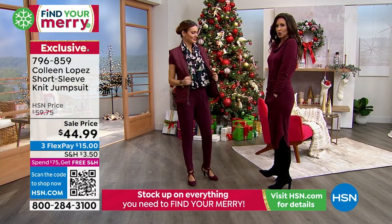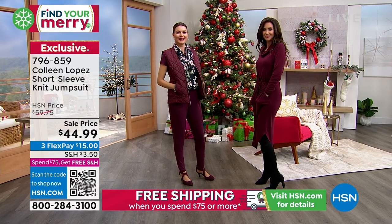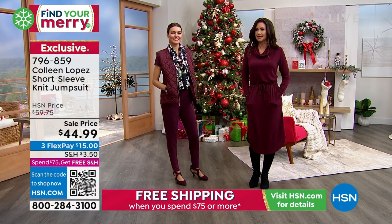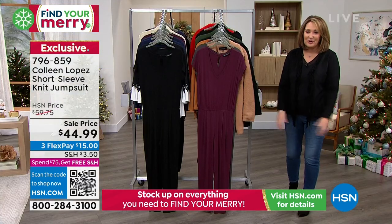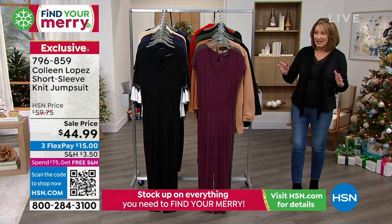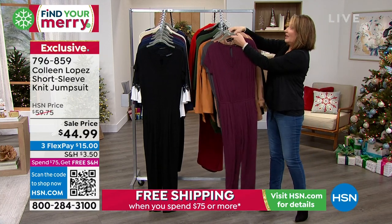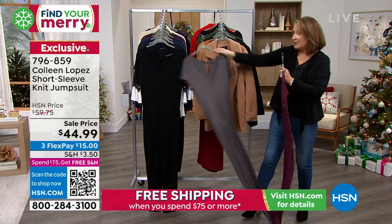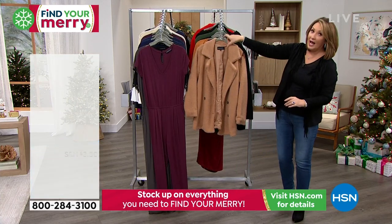You guys, how cute is she in this? I love it with the boot, Shannon — it's so cute. I would also wear this with a sneaker. We're going to find an item number for that to share with all of you — this is item 796-859. That dress will be coming up next hour, so I hope you guys can stay tuned. If you're ordering the jumpsuit, you're picking cobblestone, fig, or black. We'll continue to take your calls. Also available and coming up next hour.